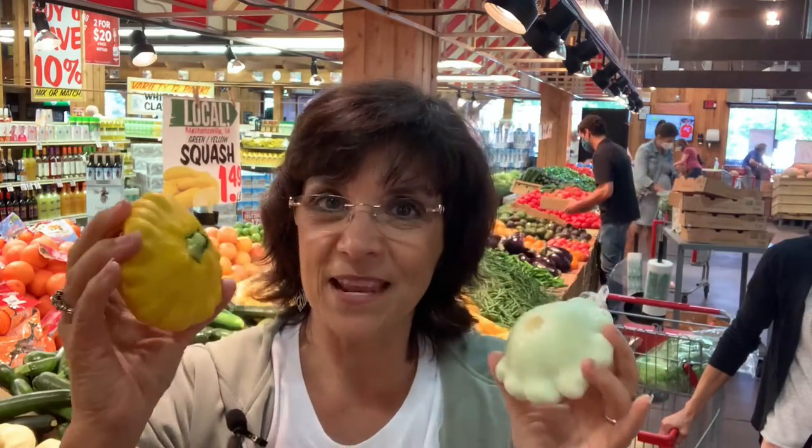Aren't these just adorable? Patty pan squash. Today we're going to learn how to buy, how to store, how to cook, how to enjoy, and even have a recipe tonight so that you can enjoy it at your dinner table. We've got a lot to learn, but let's start with the nutritional benefits.